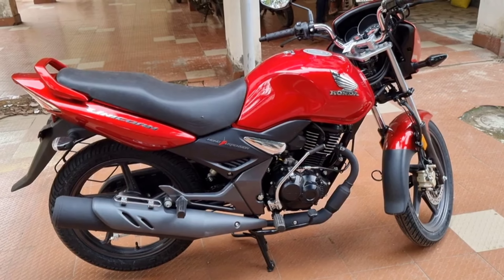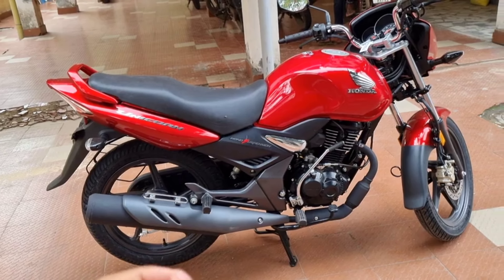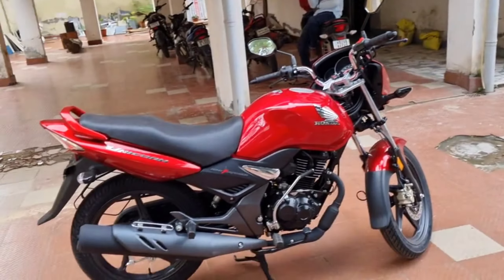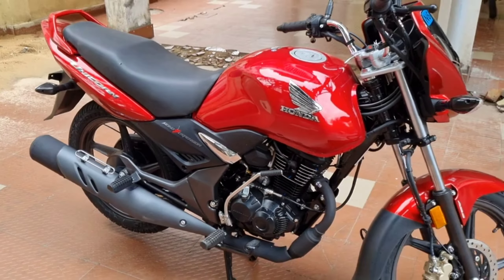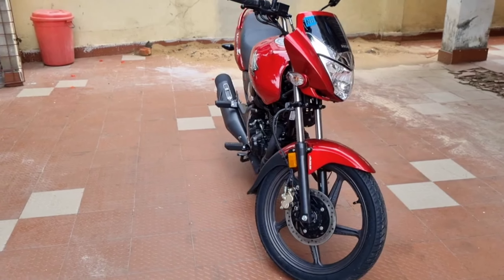In 2023, the Honda Unicorn 160 E20 model has an on-road price of approximately Rs. 1,33,000. We have the exact on-road price at Leaders Honda. Also, the EMI scheme of Honda is available — if you purchase the bike, you can contact Leaders Honda. Check the contact details in the description box.